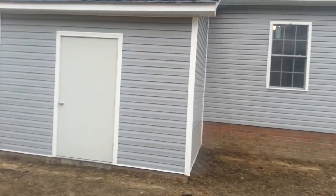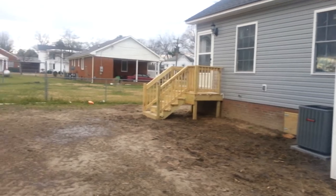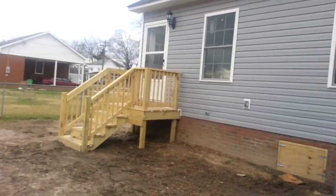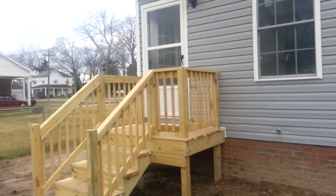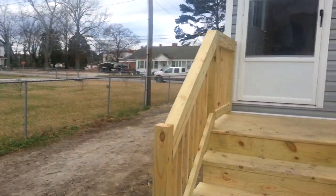And this is the full rear view of the house. That is the latest house in Scotland Neck. This house is approximately 1,200 square feet, three bedrooms, two full baths.